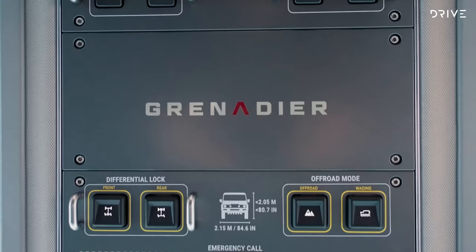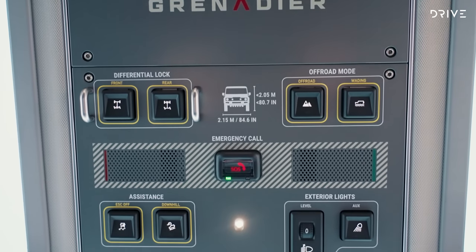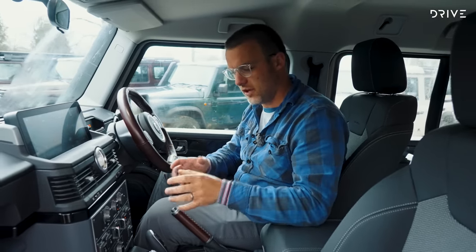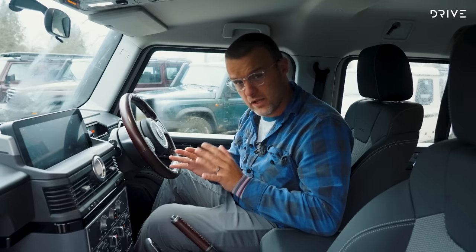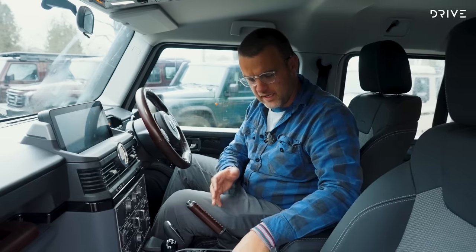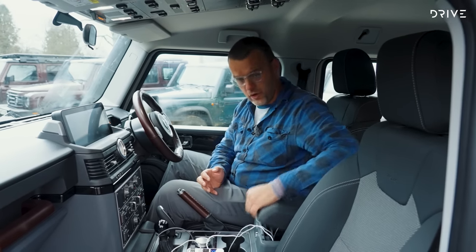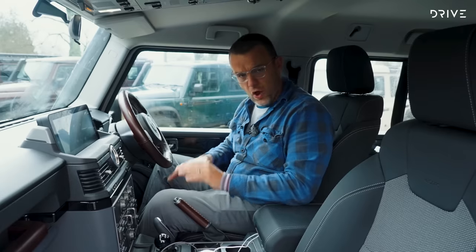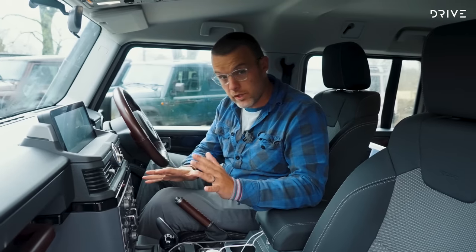There are a load of buttons on the dash and more above — you feel like an aircraft pilot about to take off. But after spending time in the car you do get to know where things are; they have a nice mechanical feel. Build quality feels really good, it's comfortable. There are cup holders, power outlets — USB, USB-C, 12-volt — and additional storage. The floors are hose-out with bungs in each footwell and in the back, and the interior is reasonably waterproof overall.